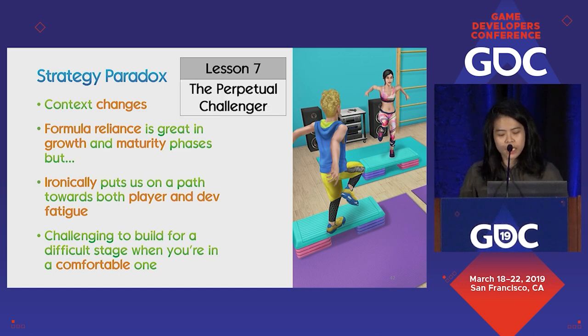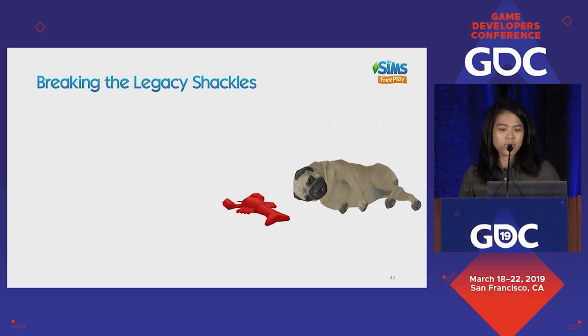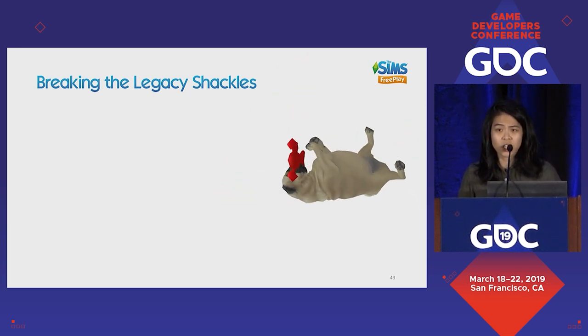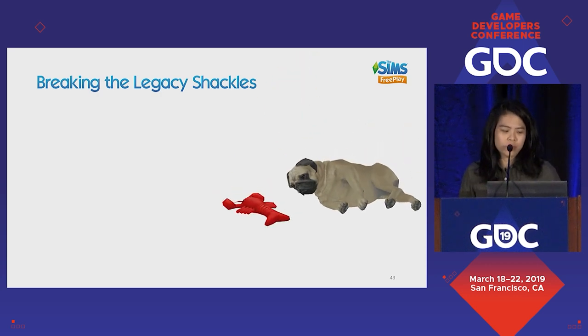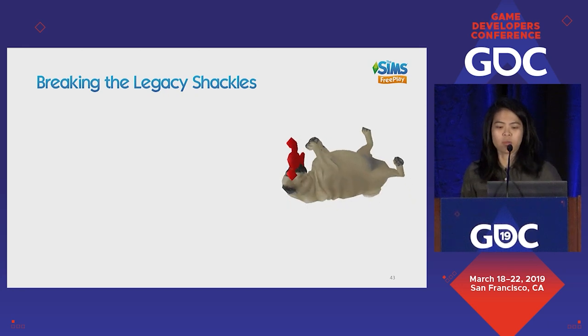So lesson seven is the Perpetual Challenger, where we really try to answer the extremely difficult question: how can we live forever? It starts by really acknowledging that after years of doing the same or similar things, we've built up a legacy and the legacy is shackling us. Our producer coined the term 'break the legacy shackles' to encourage the team to think differently.